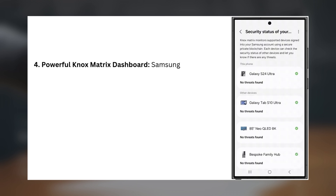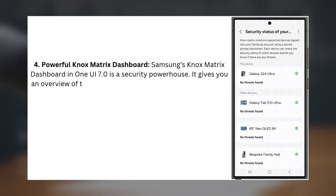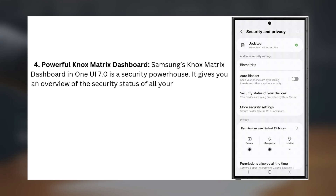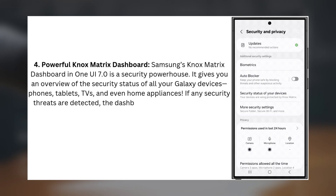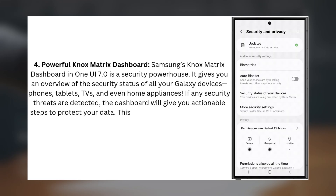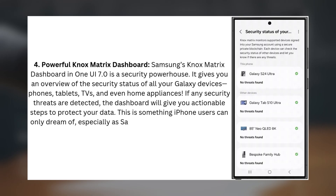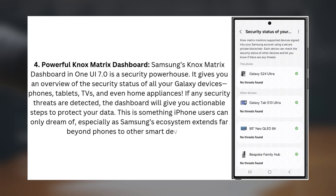4. Powerful Knox Matrix Dashboard. Samsung's Knox Matrix Dashboard in One UI 7.0 is a security powerhouse. It gives you an overview of the security status of all your Galaxy devices — phones, tablets, TVs, and even home appliances. If any security threats are detected, the dashboard will give you actionable steps to protect your data. This is something iPhone users can only dream of, especially as Samsung's ecosystem extends far beyond phones to other smart devices.